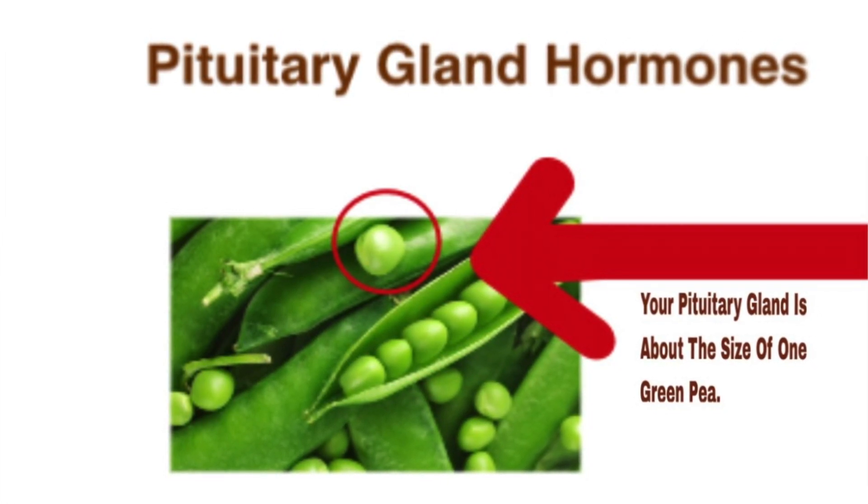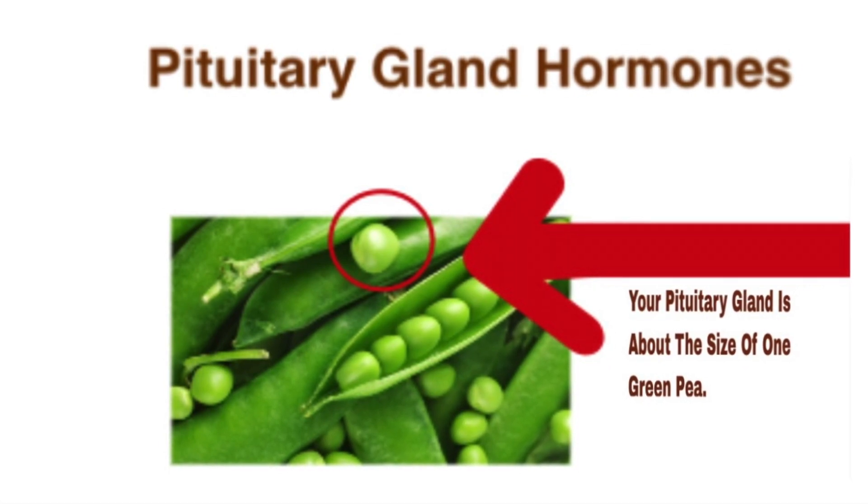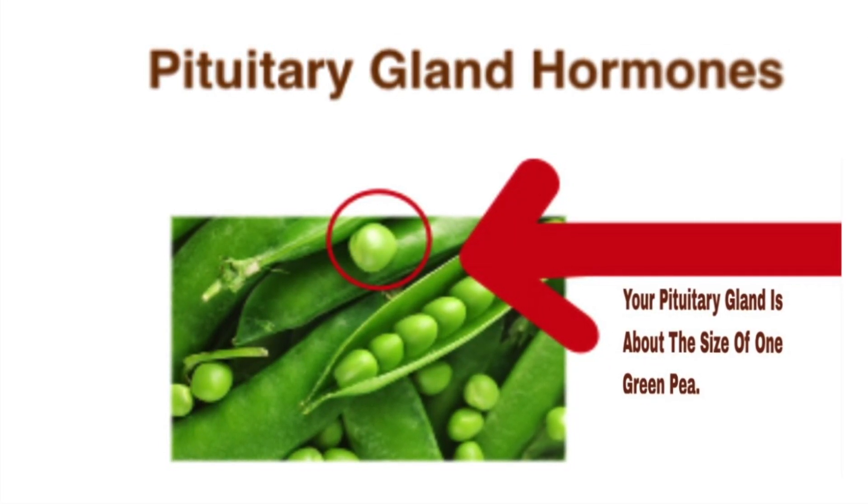It's only about the size of a pea — maybe a large pea — but it doesn't take up much room. It's encased inside of that hard saddle-shaped box.